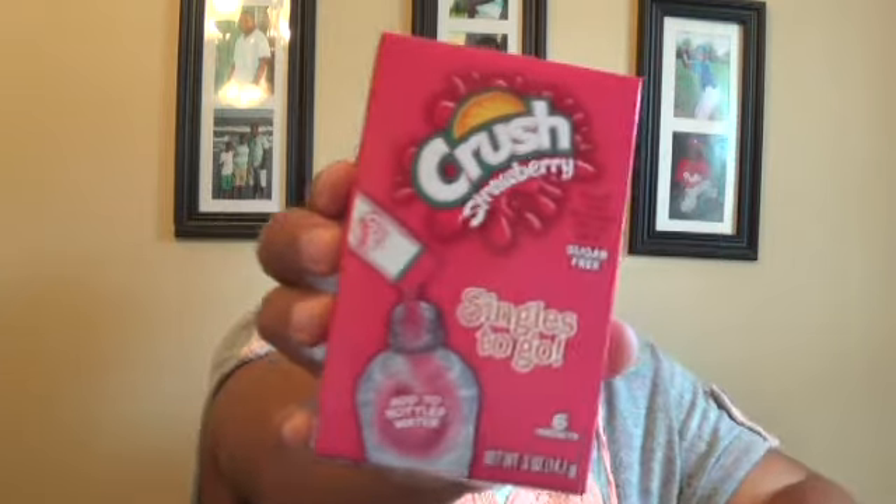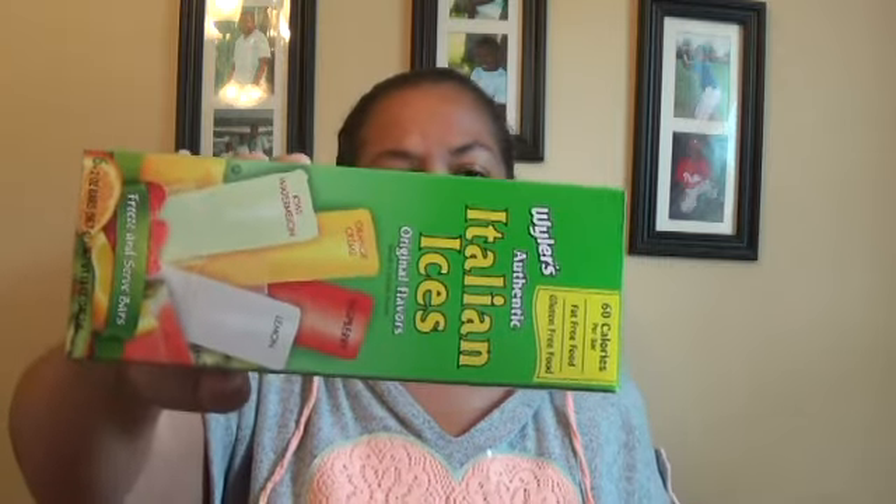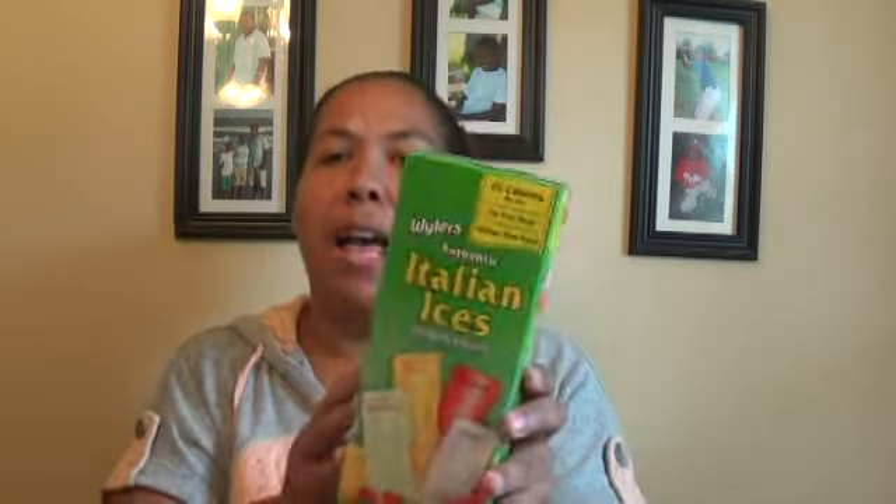We've been doing a lot of water and my kids love these little single Crush packs, so I picked up one of those - I thought I had two but maybe I didn't. Then we got some Italian ice - we love these. I think you get six two-ounce cups but they're pretty big and the boys like them.